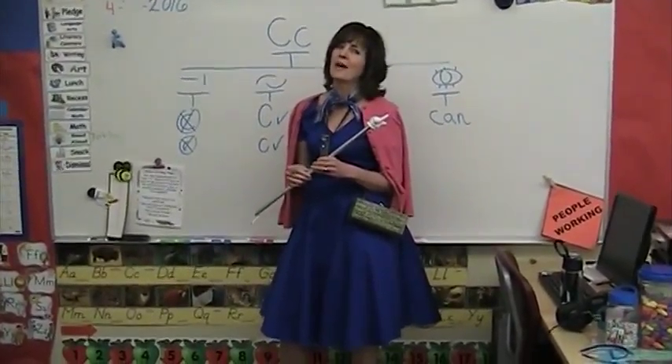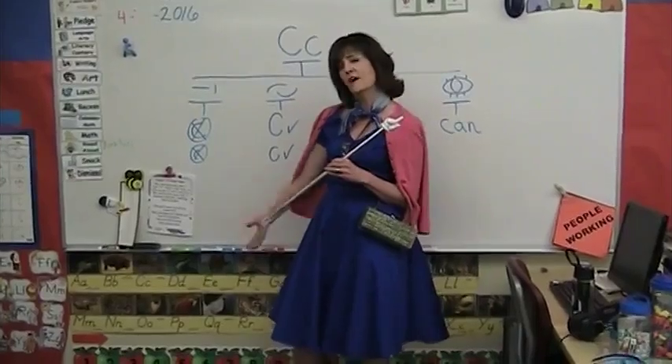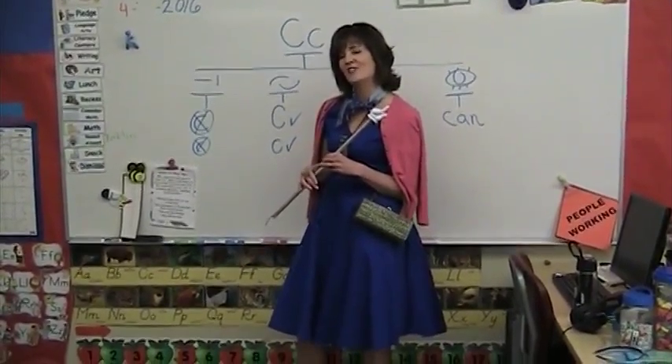Boys and girls, today we're going to practice our ABCs with our non-fiction ABC chart. Are you ready?